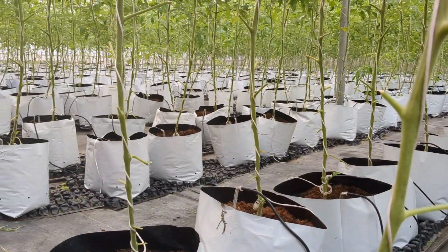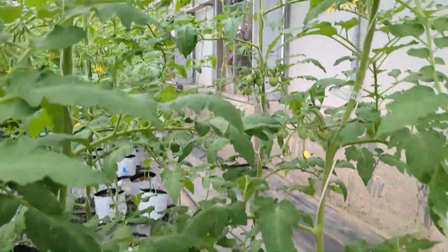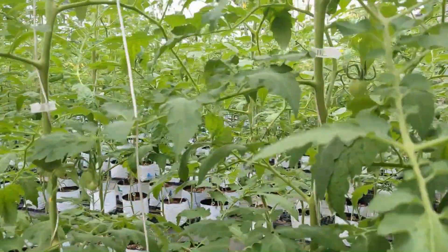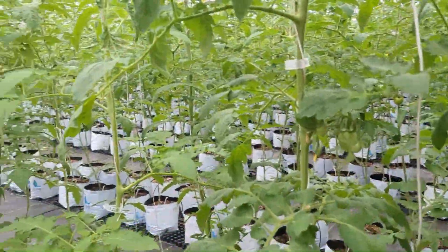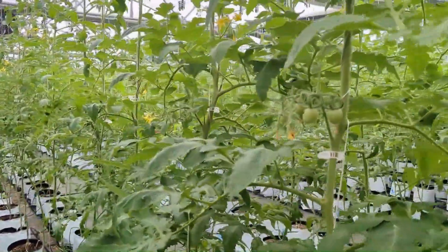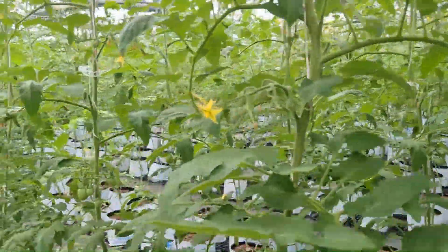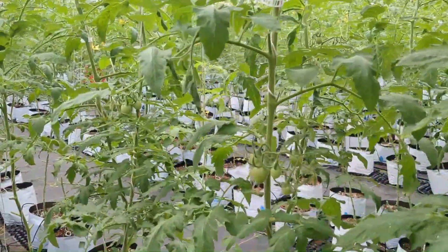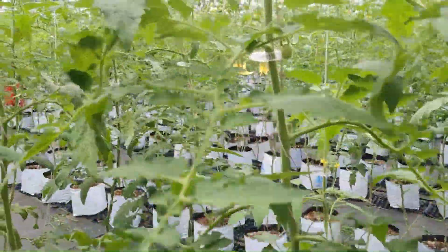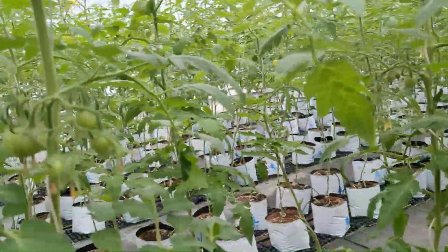We have come up with a complete schedule of fertigation and foliar spray recipes and schedules from first day to last day of harvest for most crops, which we have practiced for years. After we got the best results, only then are we sharing it with everybody, and this would really bring the cost of doing farming in hydroponics almost equal to the cost of traditional farming.